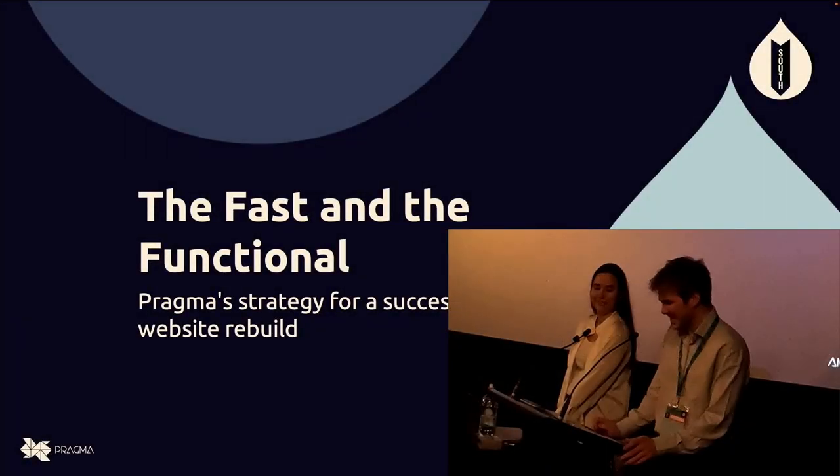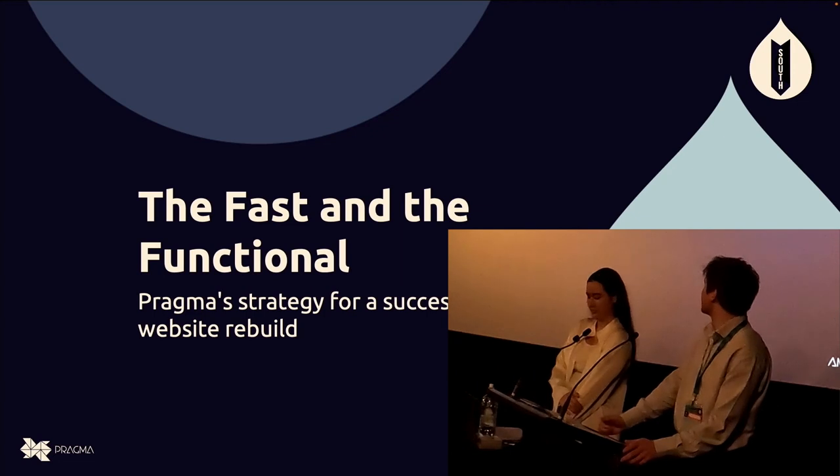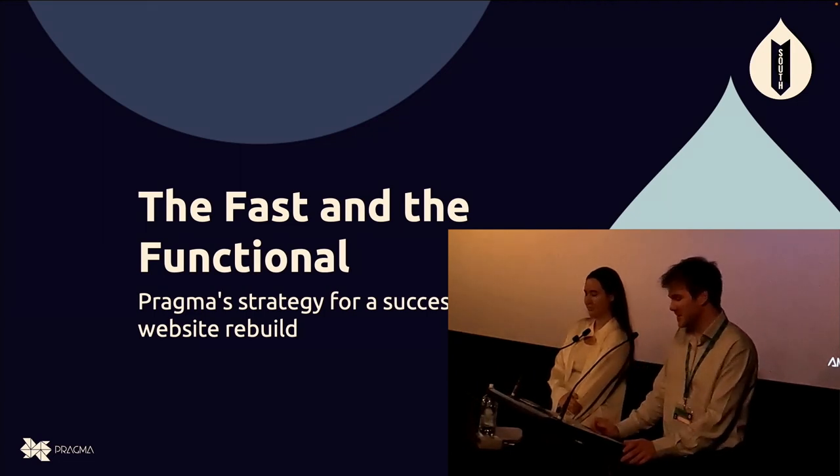Thank you everyone, and good morning. Welcome to our presentation today: The Fast and the Functional, Pragma's strategy for a successful website rebuild.